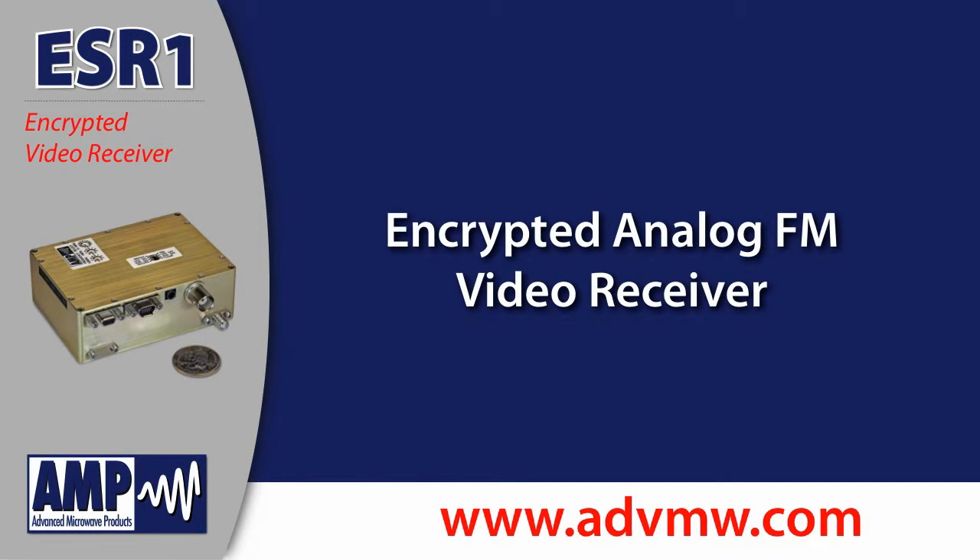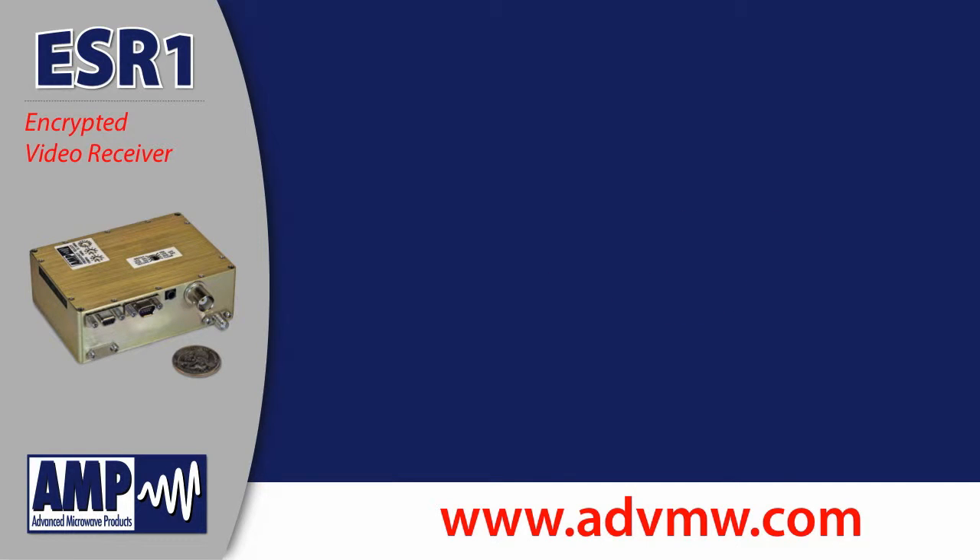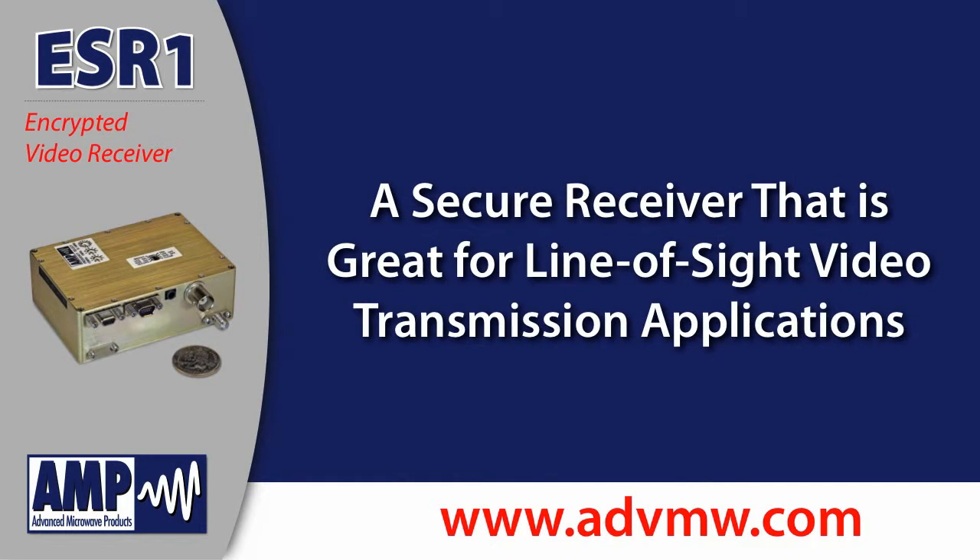Advanced Microwave Products introduces the ESR1 Encrypto-Analog FM Video Receiver. The ESR1 is a secure receiver that is great for liner-side video transmission applications.